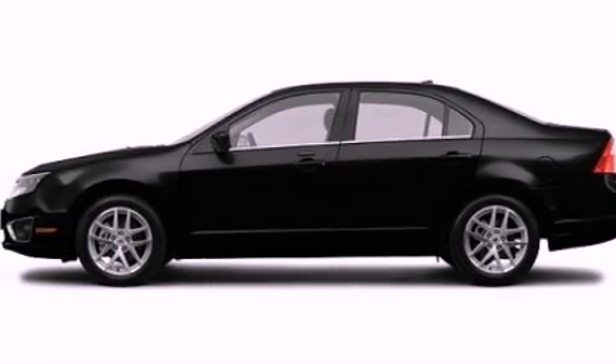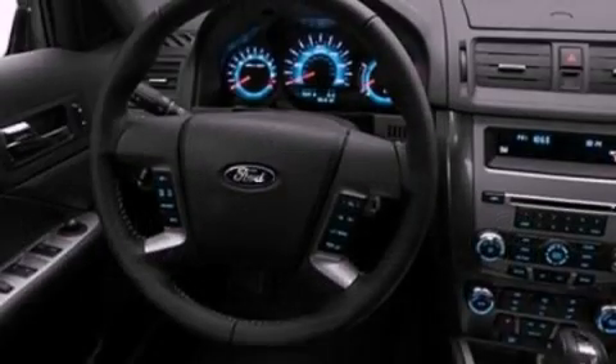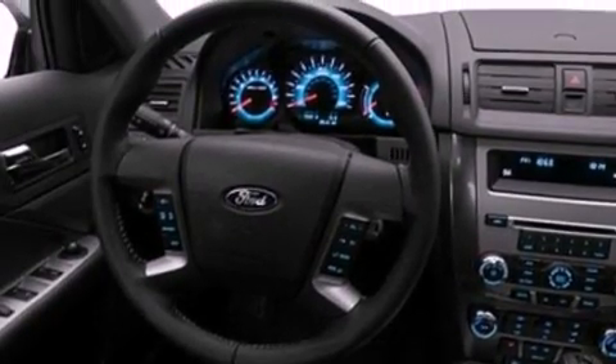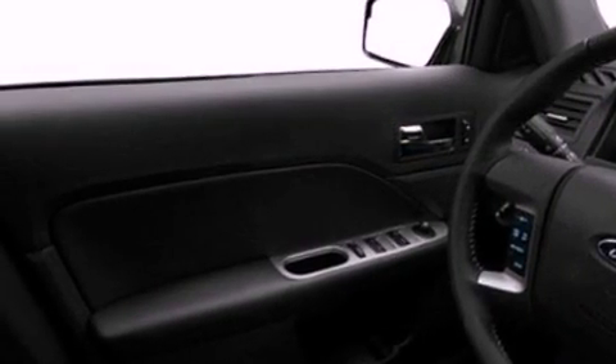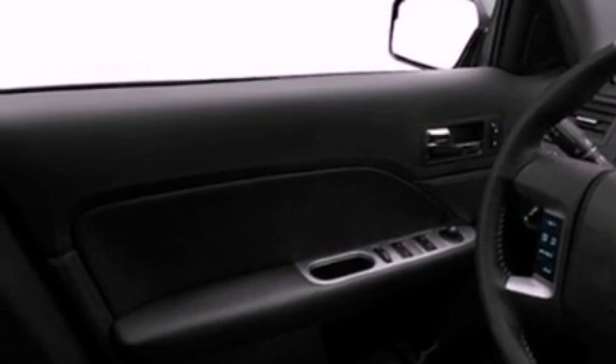Its top features include heated seats, air conditioning with automatic climate control, steering wheel mounted cruise control, a CD player capable of reading MP3s, leather seats, performance tires, aluminum wheels, a low tire pressure indicator, heated side view mirrors, and an anti-theft protection system.